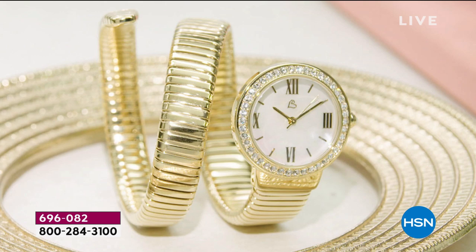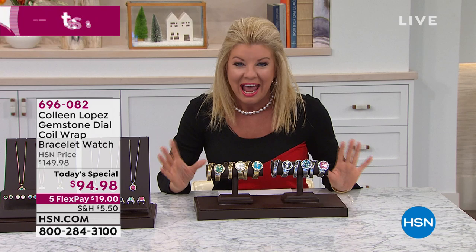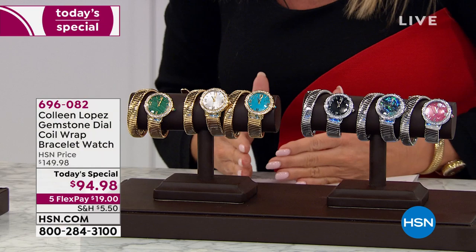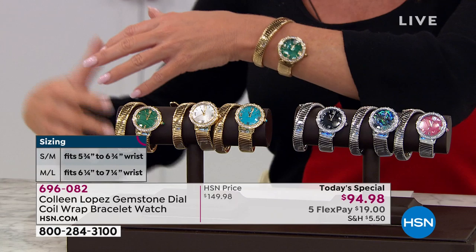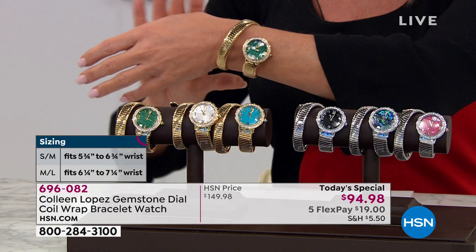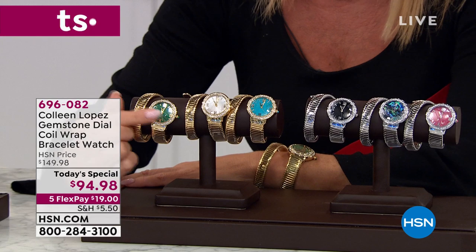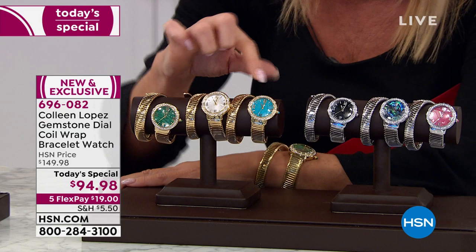Along with the turquoise, we also have the wonderful abalone — the abalone pops with magical colors. You have your choice of either the white metal or gold, available in two sizes, and then you choose the gemstone you'd like. Small/medium fits up to about a seven and a quarter inch wrist, and medium/large fits up to eight, eight and a quarter inches. In gold tone, we have genuine malachite, mother of pearl, or the most popular right now — genuine turquoise. Even on the little lug off to the side, there's a genuine gemstone.